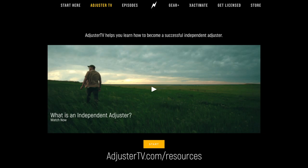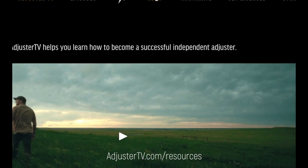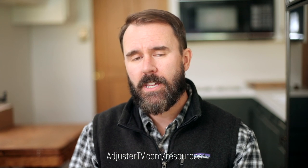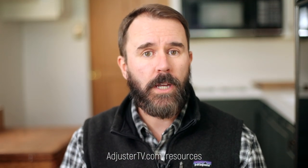You can find all this gear at adjustertv.com/resources, or go to the homepage at adjustertv.com and click on the gear link in the top navigation. I want you to know I have affiliate sales partnerships with some of these products, which means if you use my links to make your purchase, I will receive a very small commission at no extra charge to you. You don't absolutely have to, but if you do, it will help Adjuster TV continue creating great content for new and experienced IAs. So thank you.